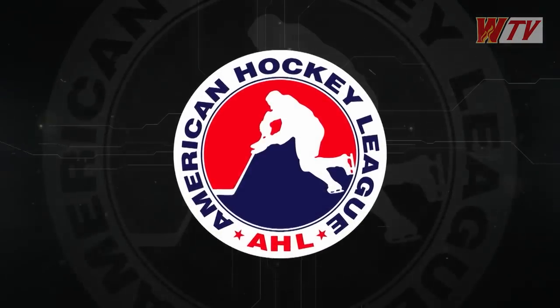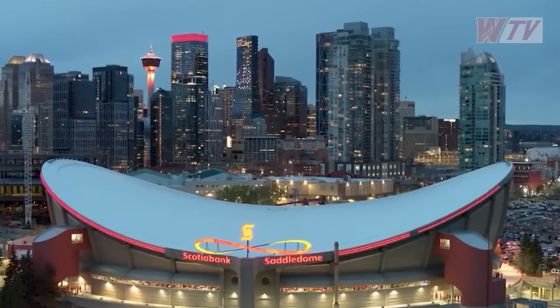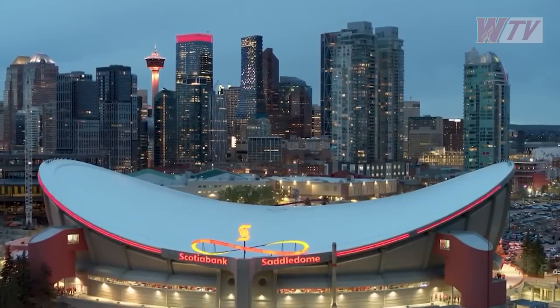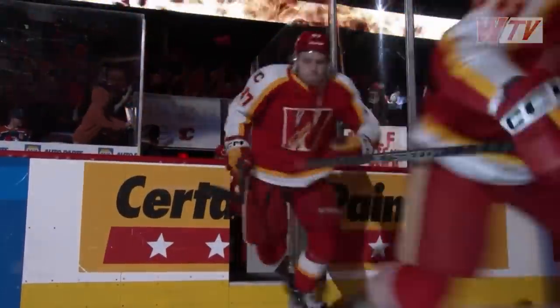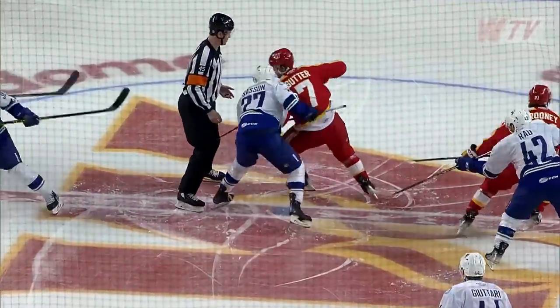Showtime continues in the Calder Cup playoffs at the Scotiabank Saddledome. It is game two of the Pacific Division semifinals. The Calgary Wranglers welcome the Abbotsford Canucks. Thank you for joining us.